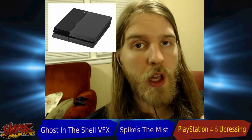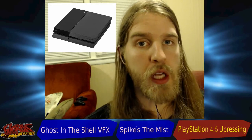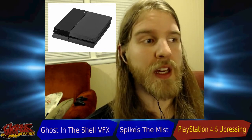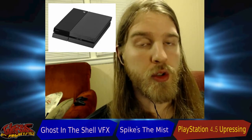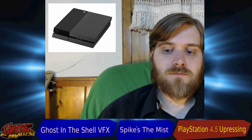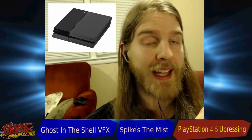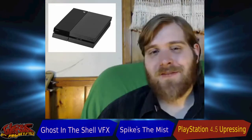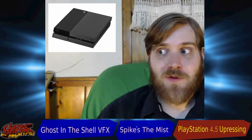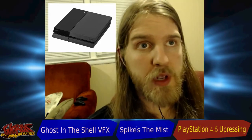4K makes more sense right now in the PC market, because you are so much closer to your monitor — and those monitors are very high quality. Because you're so close you might actually see the difference. When you're playing on a console you're typically at least several feet away. If you're playing something like Call of Duty, being too close to the TV gives you tunnel vision — it's better to be a little farther away.